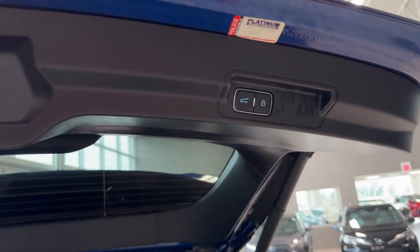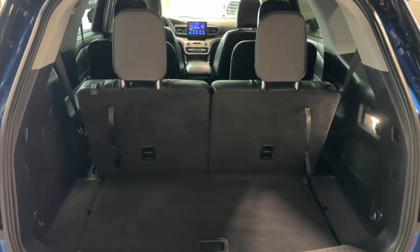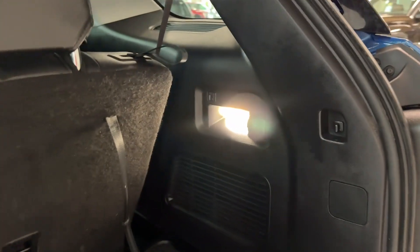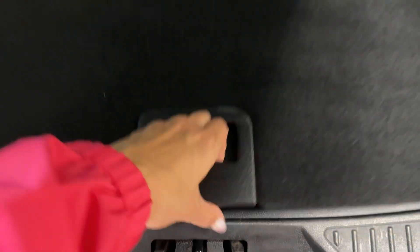Here is our cargo area with all three rows up, featuring a large LED light, a 12-volt connector, hooks for a cargo net, and plenty of storage compartments and storage area spaces.